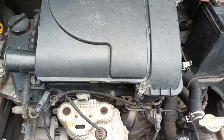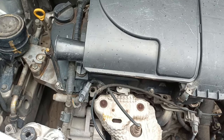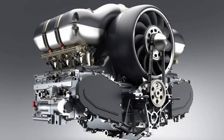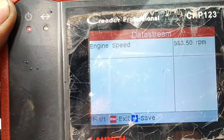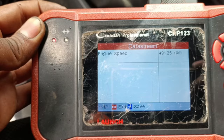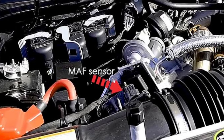Number 1: Rough Idling. When the mass air flow sensor is bad, the engine control unit will not receive any information from it. As a result, the engine control unit won't know the proper amount of fuel to have injected into the cylinders, causing the engine to experience rough idling whenever you park or stop the vehicle. Watch the tachometer on your dashboard and see if your RPM speed fluctuates rapidly in an idle position. If it does, then you probably have a bad mass air flow sensor to worry about.